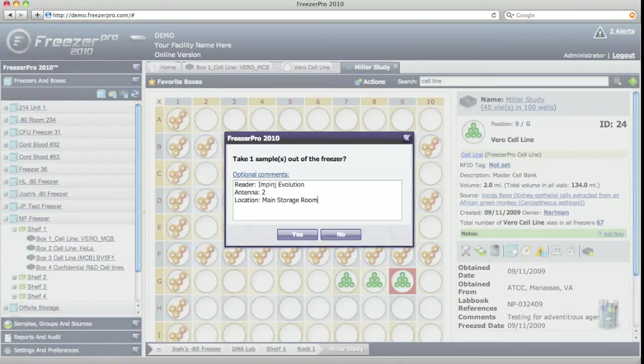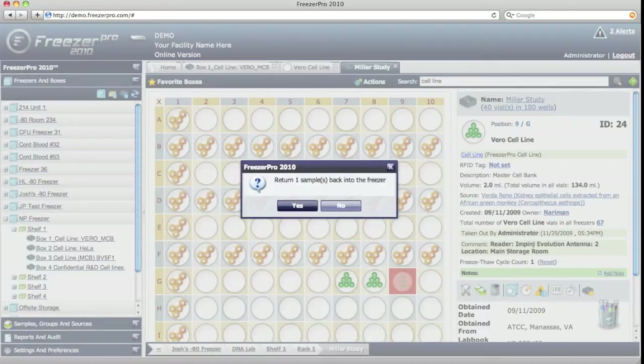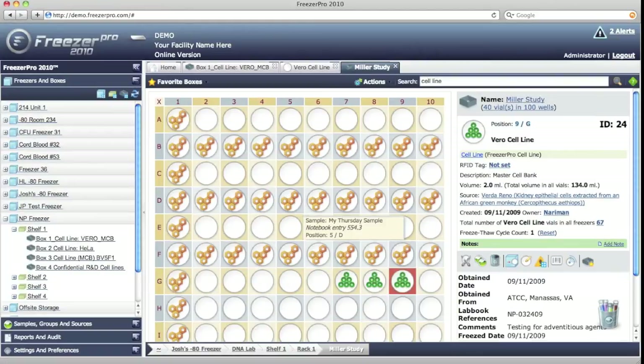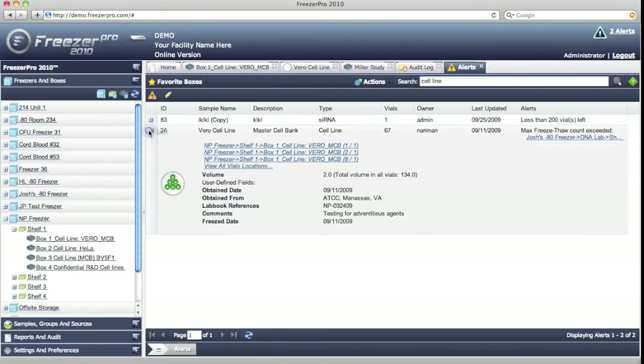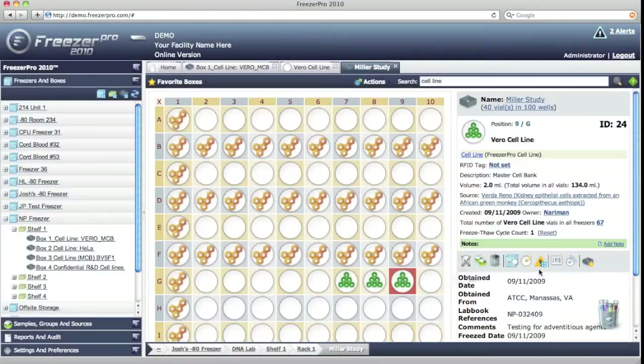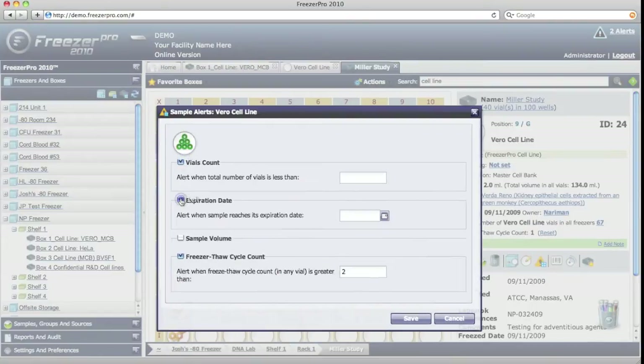Freezer Pro can be set up to automatically take vials or boxes of vials out of the storage inventory when they are scanned the first time, and return them back when they are scanned the second time. The software will automatically calculate the freeze-thaw cycle counts and issue alerts when the allowed numbers are exceeded. Freezer Pro can also issue alerts on low vial count, sample volume, or expiration date.